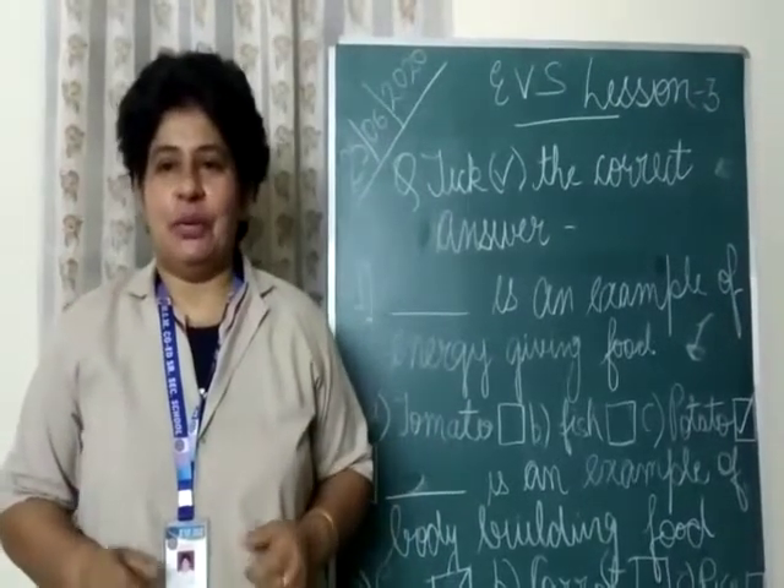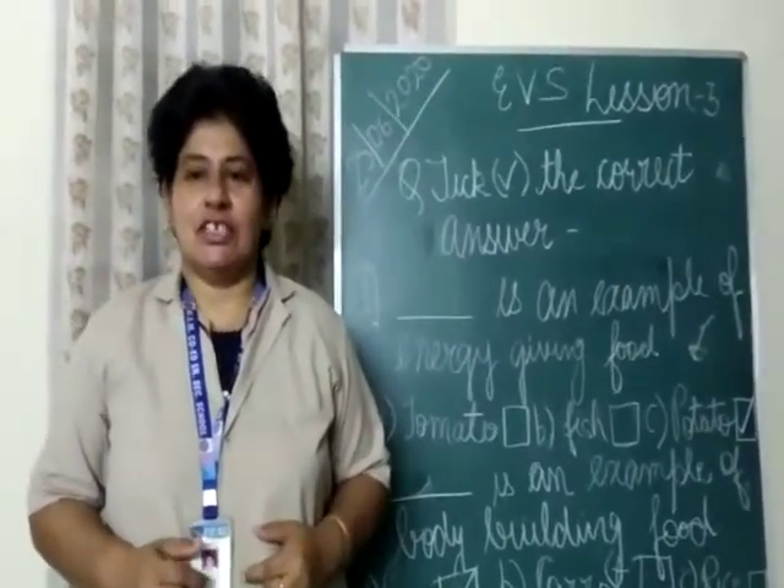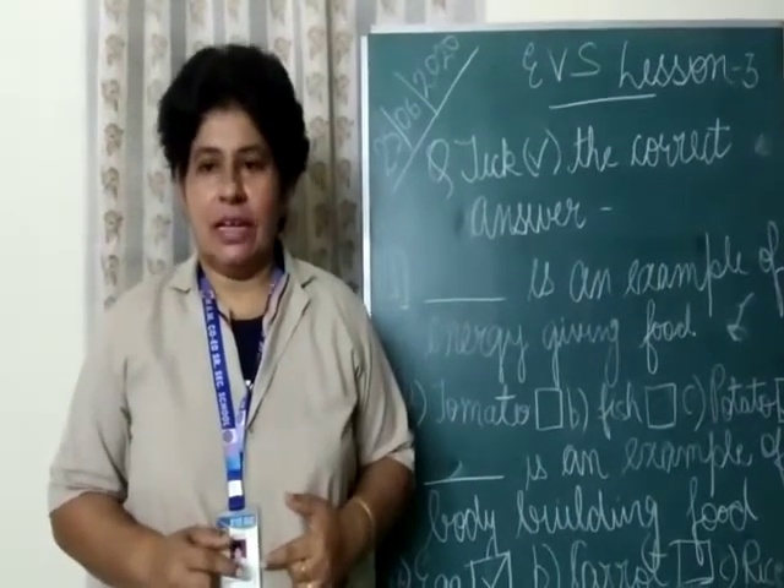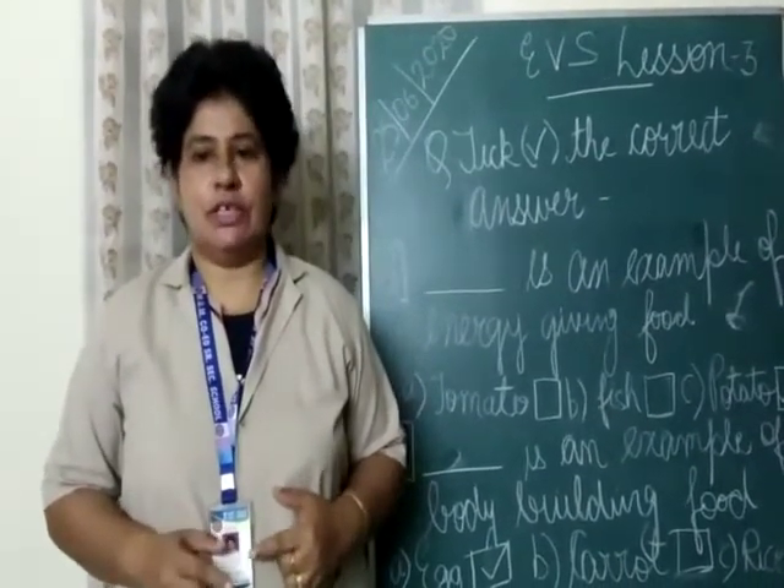Hello students, how are you all? In the last session, we learned about different types of food. Let's have a quick revision for that.